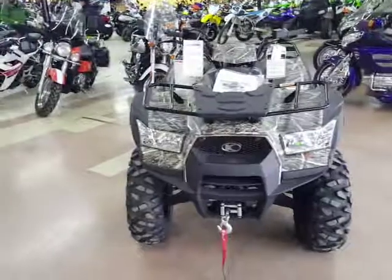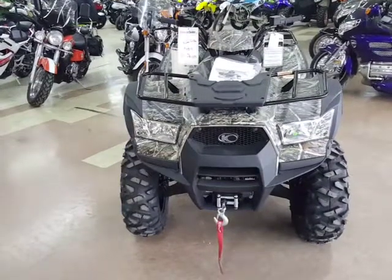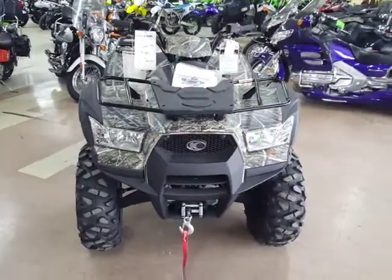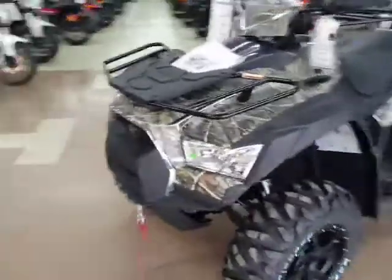First thing I have up here is a 2017 Kymco MXU 700i. This is an LE model in camo, it's got electronic power steering. This thing is a 695cc, pounds out about 45 horses. This is an awesome machine — this thing is just a pure beast.